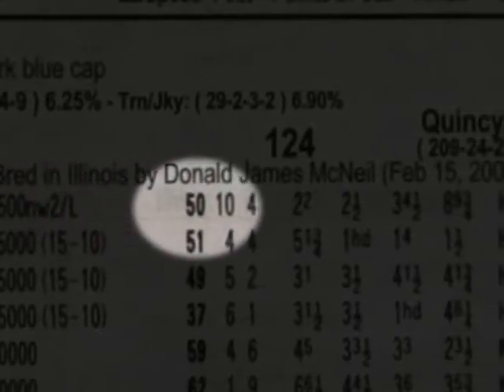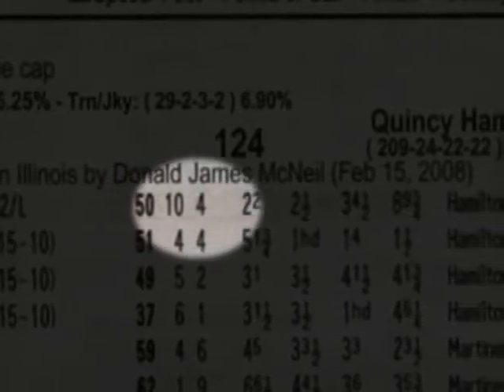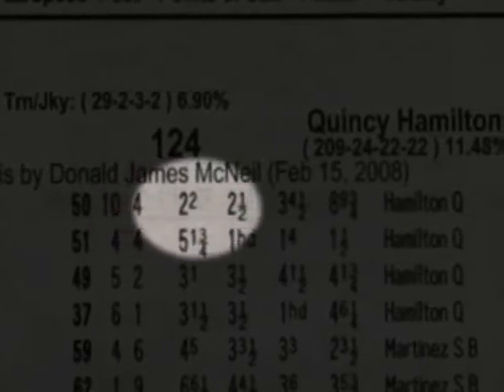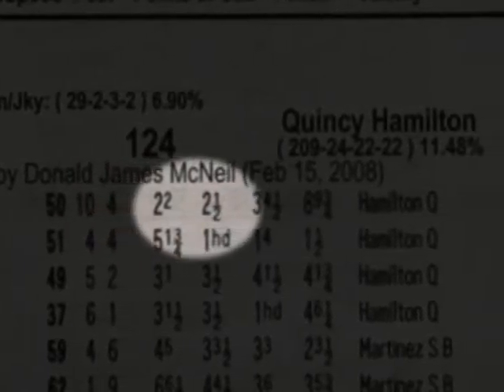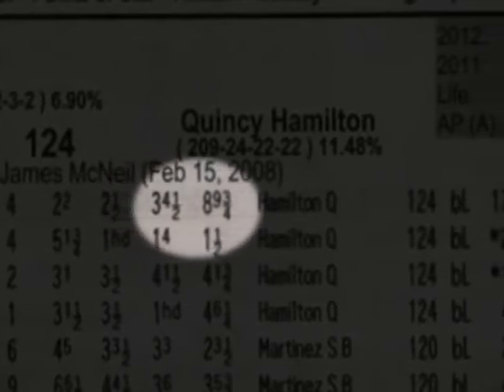The 10 is the post position the horse broke from. The 4 is the order in which the horse broke out of the gates. Then the numbers after this are the margins of distance where the horse was from the leader during certain points of the race. The margins are in various measurements of lengths, such as one length, three quarters of a length, half a length, necks, heads, and noses.